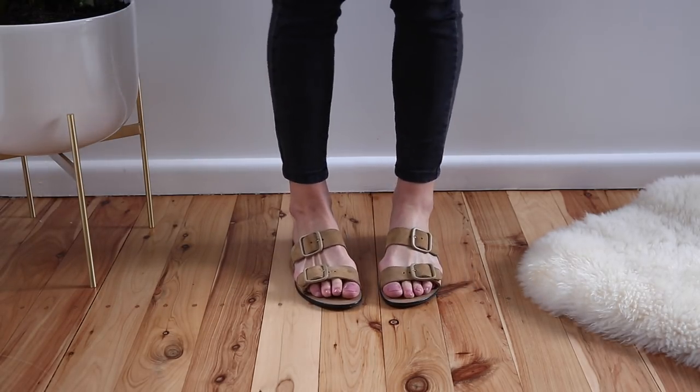One thing I do like about these is the buckles — you can adjust them so they fit your foot perfectly. They are pretty comfortable, however if you need arch support, you're not going to get it from these because they have a really flat leather base with just a little bit of a heel. They're one of those really simple shoes to slide your feet into on a warm day. I've worn these quite a bit, mostly around the house and running errands. I think I'll be reaching for them a lot over summer.